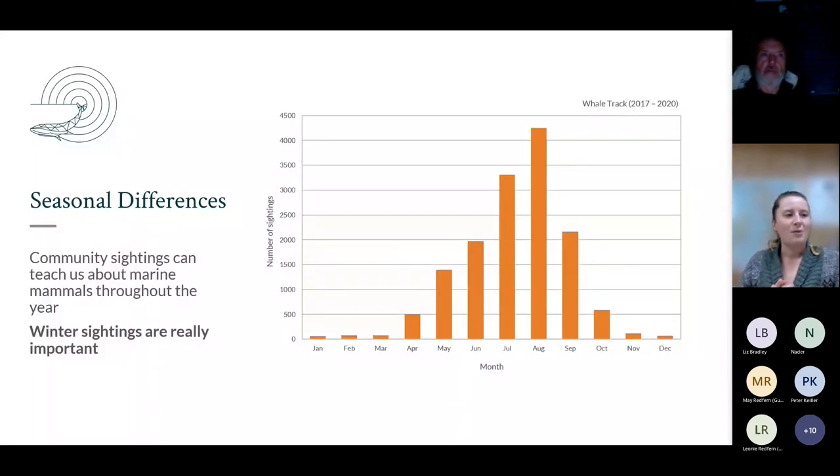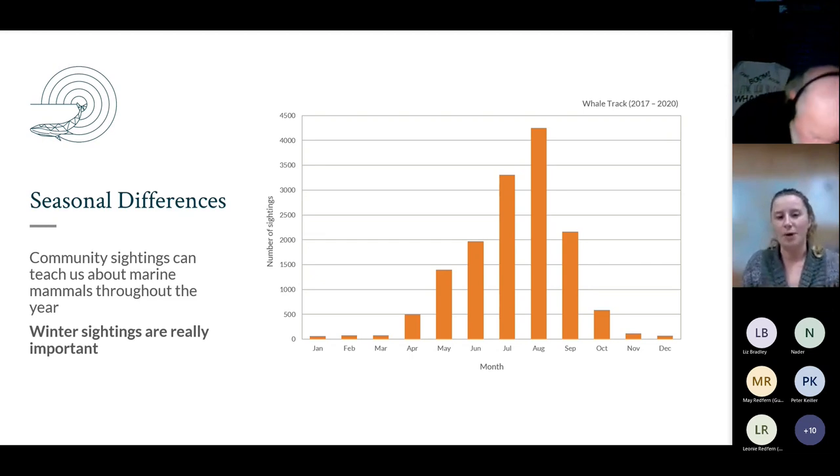This graph shows all sightings sent in monthly between 2017 and 2020. There is a noticeable difference across seasons - sightings increase in summer months. This could be due to the influx of summer visitors like minke whales and common dolphins, but other factors influence this too. During summer there are more people spending time on the coast, doing wildlife watching, going out for walks, going out on their boats, so this influences the data coming in.